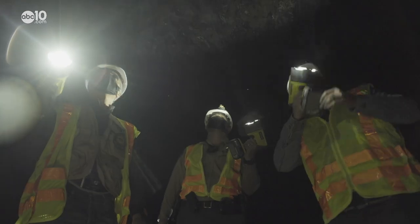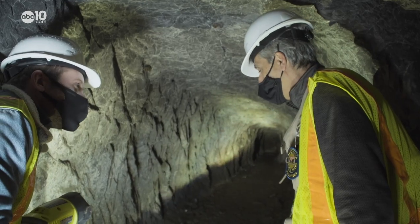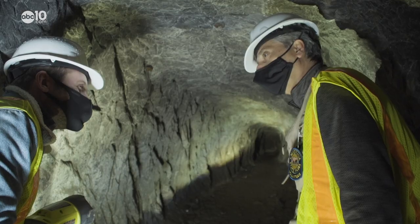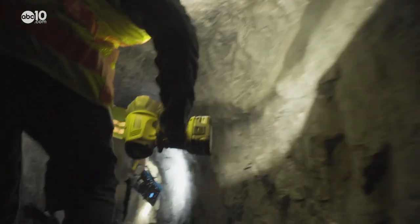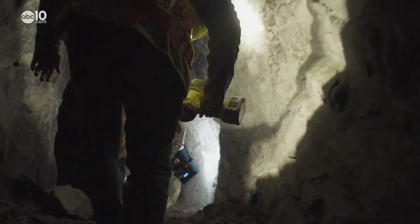Today, State Parks manages the cave. Plans to open up the cave for public tours are still in the works, but the Canyon Keepers have already surveyed and mapped out potential routes.